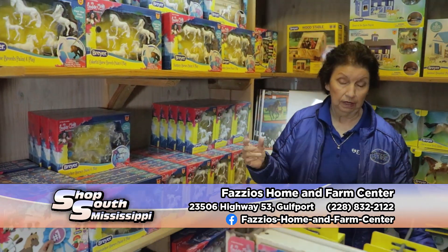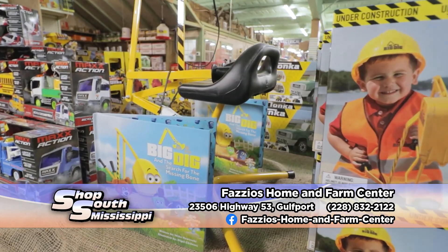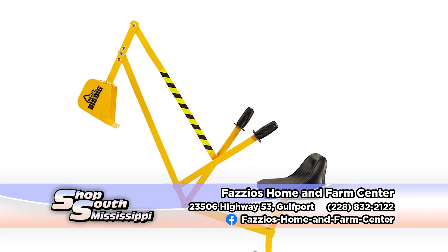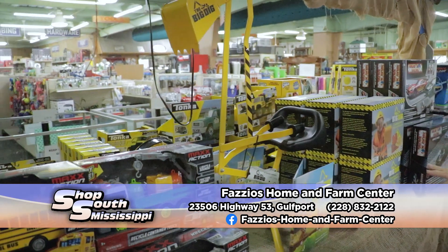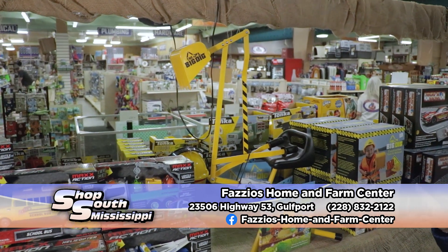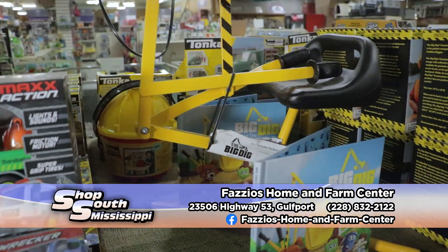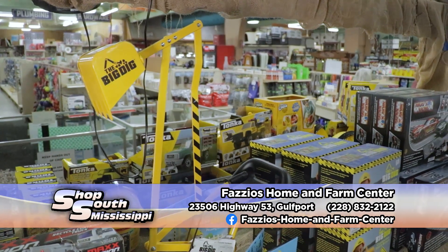Another thing that we carry — and we're not going to have very many of them this year because Breyer wasn't able to get them for some reason — is the Big Dig. We only have seven Big Digs, and they're a fast seller. So if you want a Big Dig as a Christmas gift this year, you better get it now because they won't be here very long at all. The kids love those things. We average about 50 a year that we sell of those. But we've got all kinds of other toys.